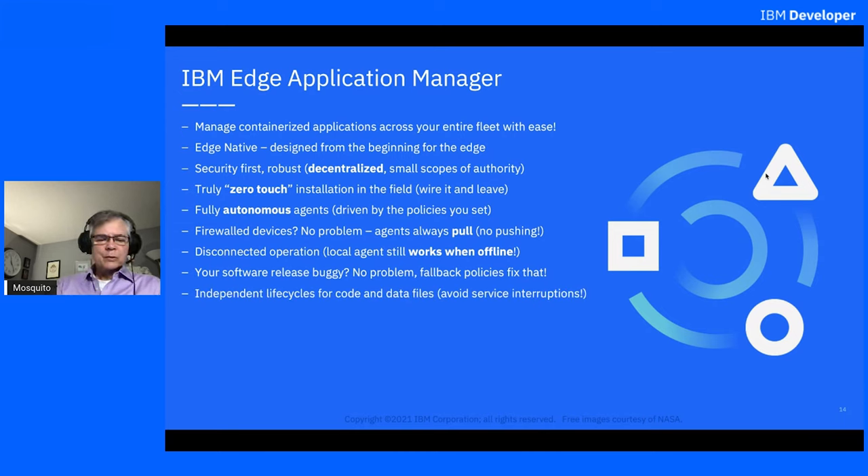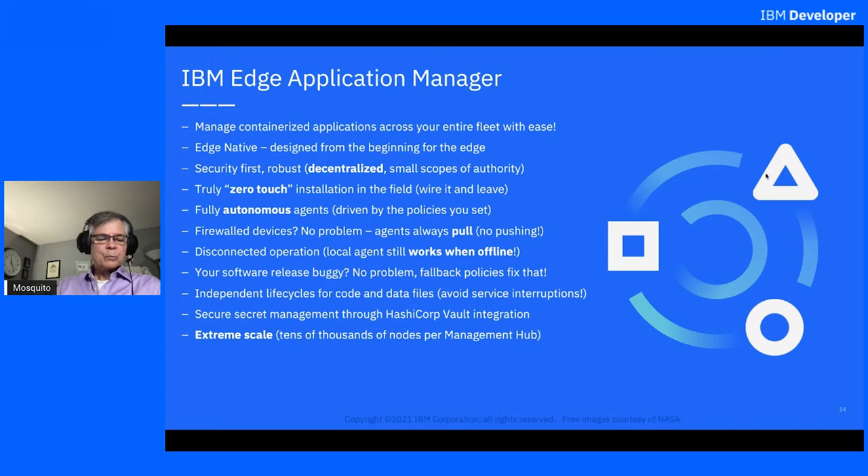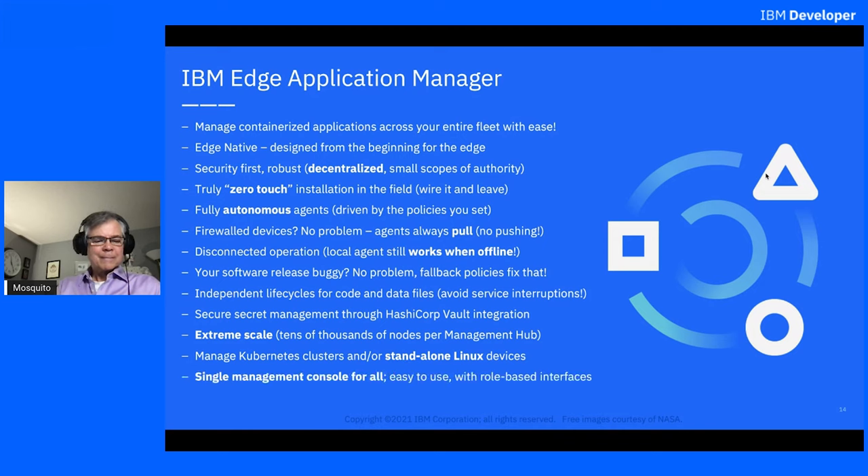We support independent life cycles for code and data files, which eliminate service interruptions as you move to new versions of your neural network model. We have secret management securely through HashiCorp Vault integration. We support extreme scale — tens of thousands of nodes per management hub — and you can have many management hubs. We manage both clusters and standalone Linux devices. Competitors manage one or the other, but not both with a single pane of glass. It has role-based interfaces and is based on the Linux Foundation Edge project OpenHorizon, which is open source with open governance.